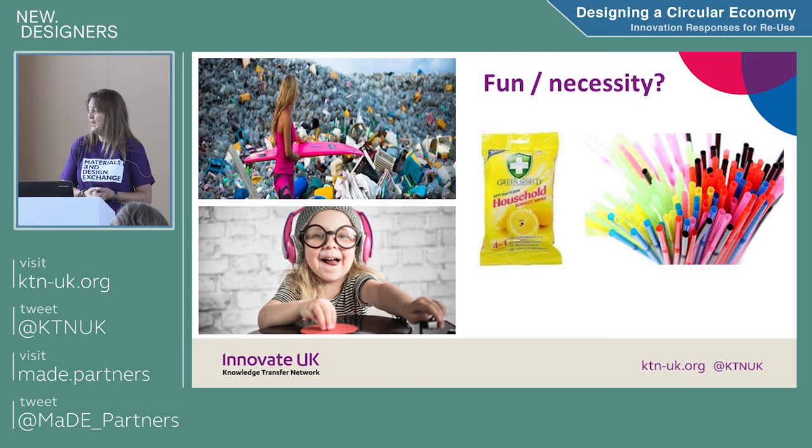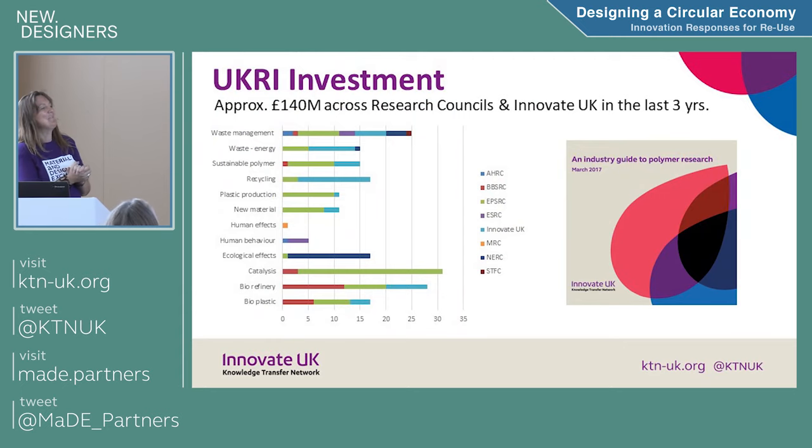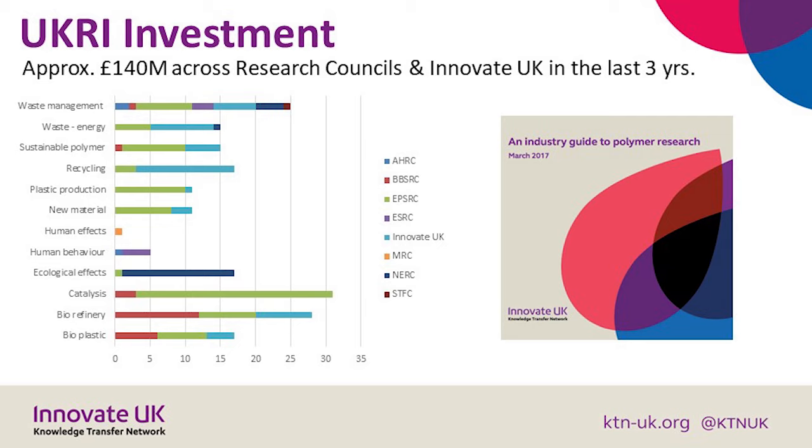Wipes are a growing thing we've all been using recently — they didn't exist when I was younger. It's convenience, and it's a massive use of plastic, both the packaging and the polyester substrate inside there. The government spent about £140 million in the last three years on polymer research and innovation. Notice the smallest amount of funding has been spent on human behavior and human effects. Going forward, we need to think about how we live with plastics, how we use them — and design is part of that because that's how we interact with each product.